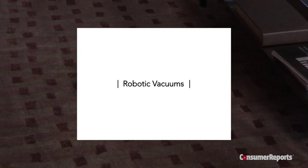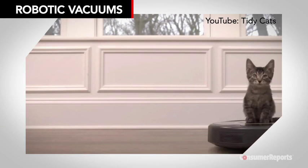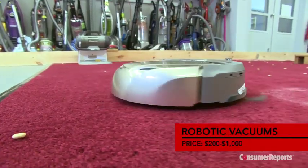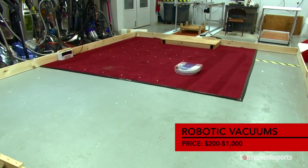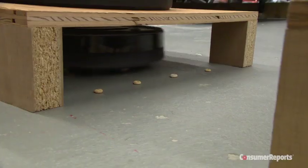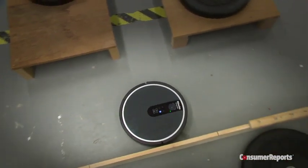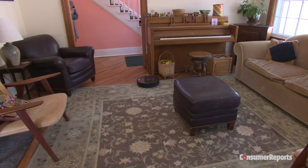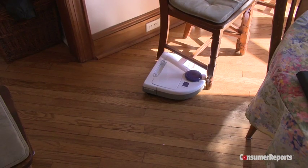Sales of robotic vacuums continue to rise. While many are the co-stars of plenty of YouTube videos, they can do more than give cats a ride. Our tests show they do clean, although they don't match the best uprights and canisters. Some robotic vacuums move methodically across the floor in a single pass and can cover a standard room in 15 to 20 minutes. Multi-pass robots travel in a random pattern and can take up to two hours, but our tests show they do a better job. You'll also want to keep an eye on these little robots the first few times to make sure they don't get tangled up in anything or stuck under the furniture.